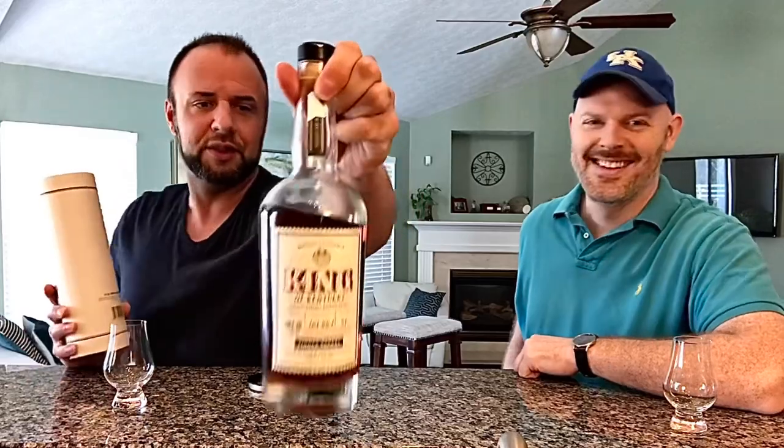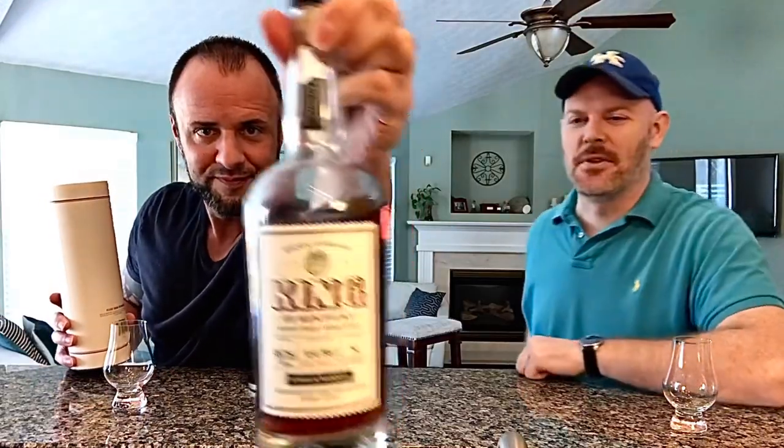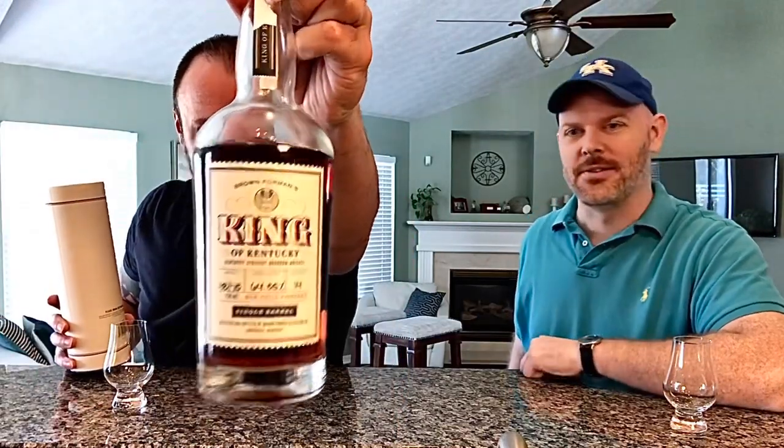Welcome and thank you for joining for another whiskey review. Today we're going to be taking a look at a very special bourbon: the 2020 release of King of Kentucky 14-year. Dustin, your bottle, my friend — not easy to get. You were able to win this bottle, or spend enough at a store in Kentucky where they sold it to you? I spent enough at the store to get the right to buy this bottle.